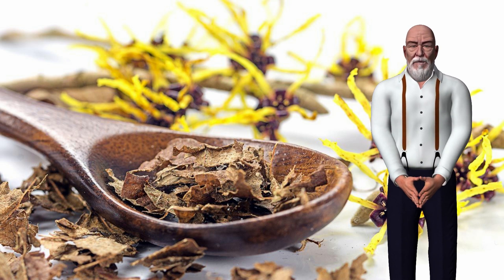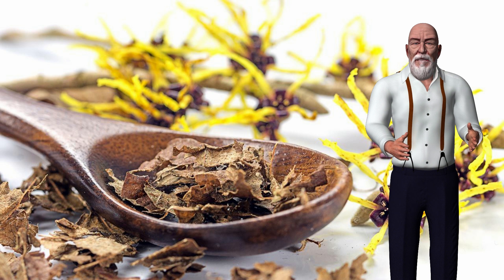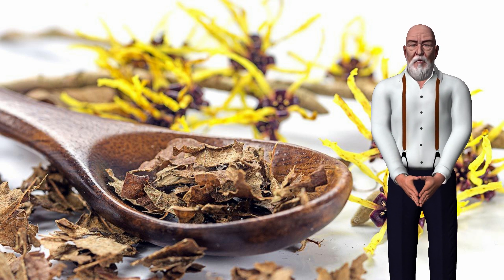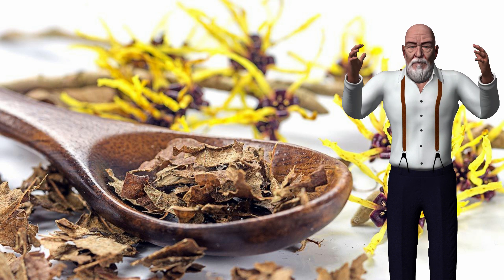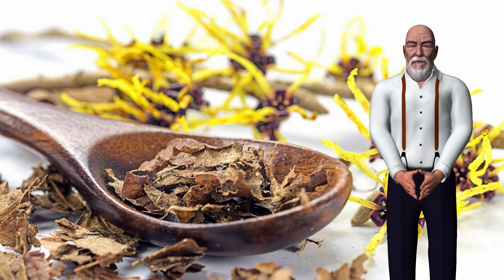Witch hazel was rated excellent or good by 99% of doctors and 97% of parents. Hemorrhoids occur when the veins in the anus and lower rectum become swollen or inflamed. This can cause itching, burning, pain, and bleeding. The condition is common.